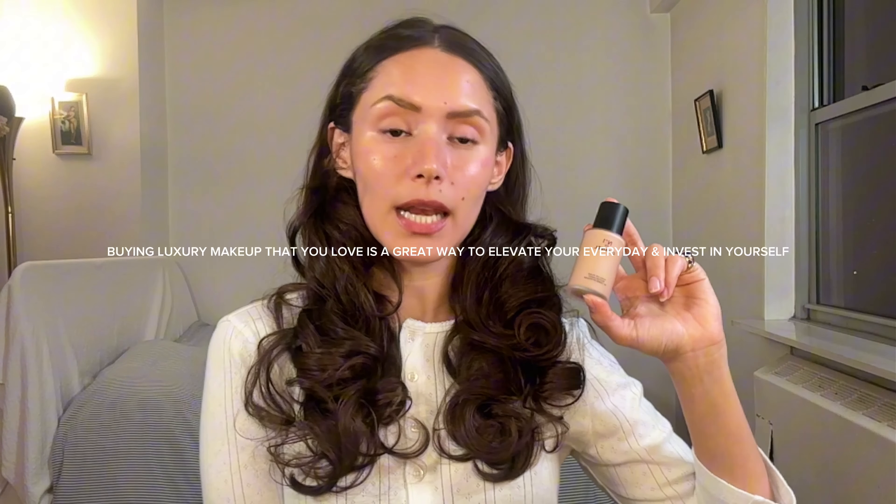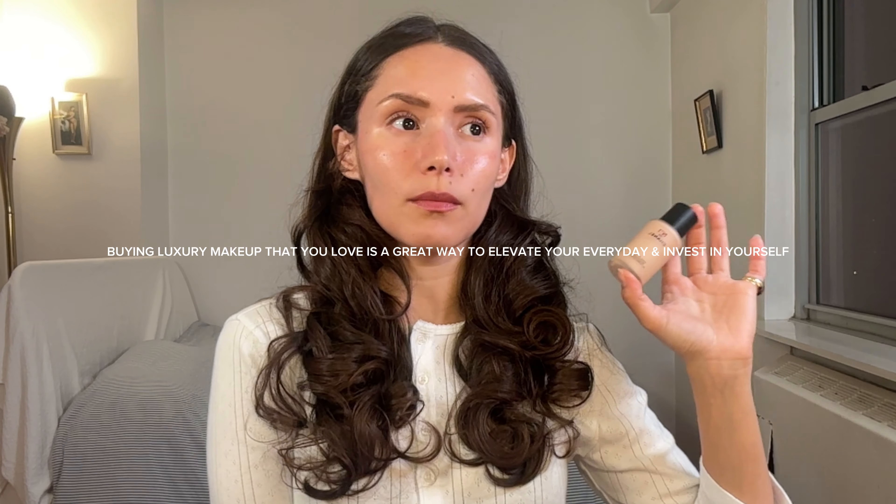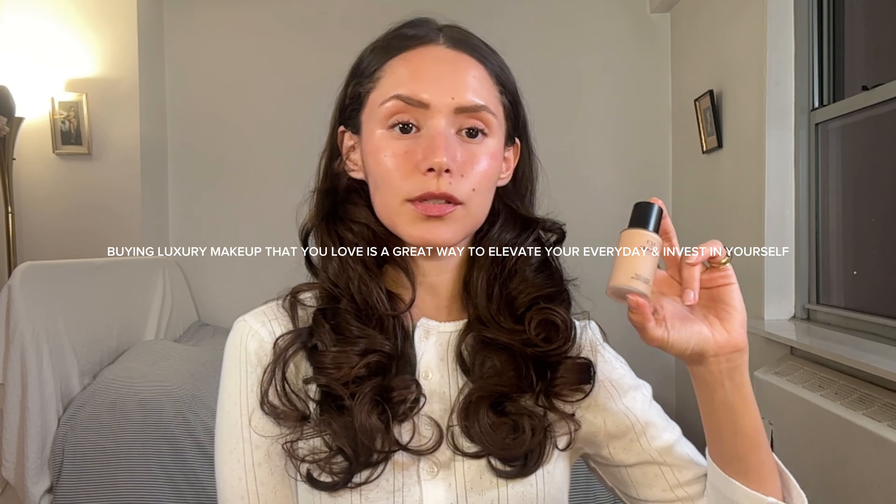This is the second bottle I own. The first one lasted me 19 months and I used it every day besides one month where I was trying out a different foundation. So I love this product. Now let's get into everything else in my capsule makeup collection.